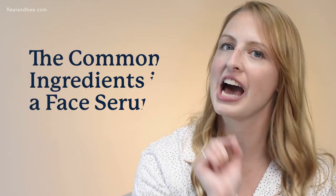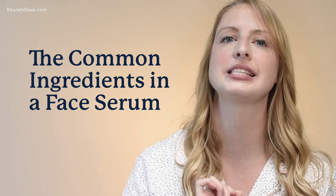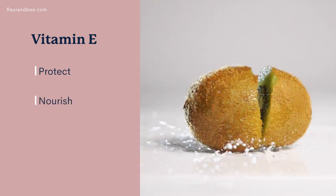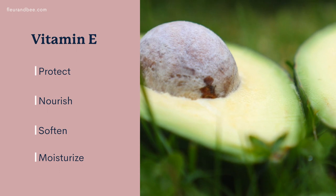Let's go over the common ingredients in a face serum. Keep in mind that sometimes you're going to see a serum that has more than one of these main ingredients, and that's perfectly fine. Don't get overwhelmed — you only really need one of each of these ingredients in your serum. We're going to start with vitamin E, which is a powerful antioxidant known for helping to protect, nourish, soften, and moisturize your skin. It's a real powerhouse.